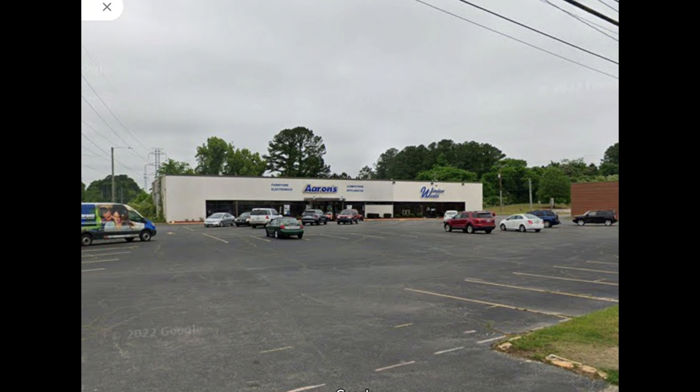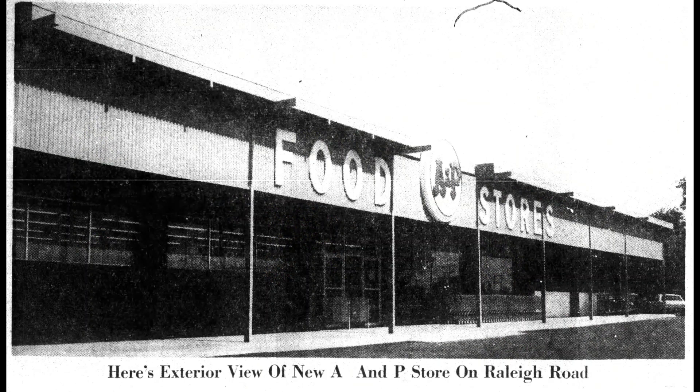In 1966, another A&P store opened — this one on Raleigh Road, address 920 Raleigh Road. That building is still there today, though it's no longer an A&P. By 1986, all three A&P stores in Rocky Mount had shut down. A&P itself was still in operation for a number of years after that, but by 1986 all the Rocky Mount A&P food stores had gone out of business.